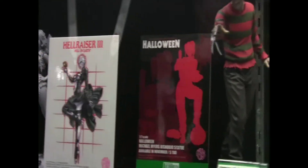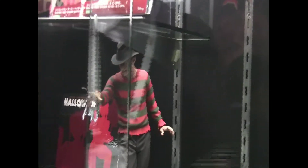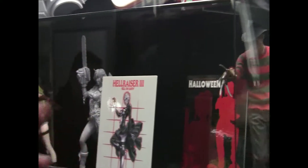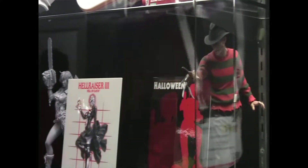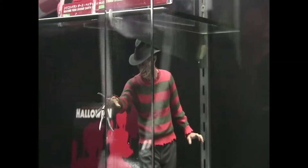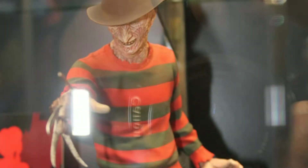We've got plans to keep this horror line going strong, so you can expect more characters added. For collectors of more realistic representation of horror icons, we've got our Freddy Krueger Artifact statue at 1/6 scale. This is a perfect companion piece to the Jason Voorhees that was released last year.